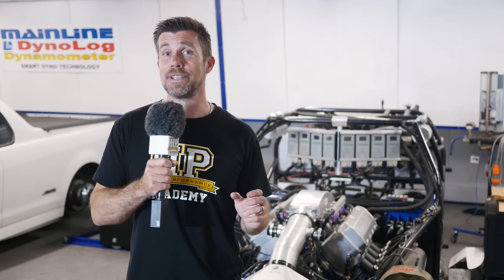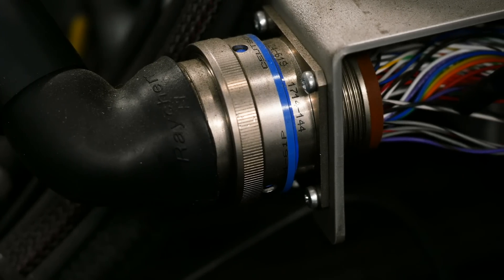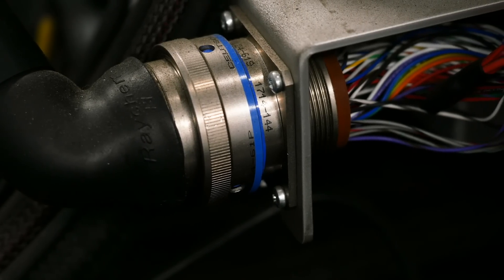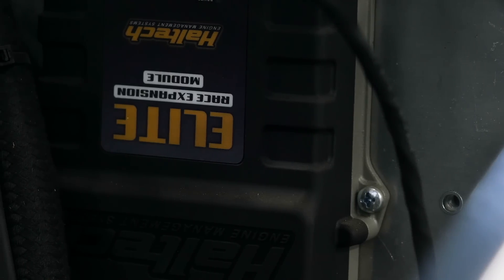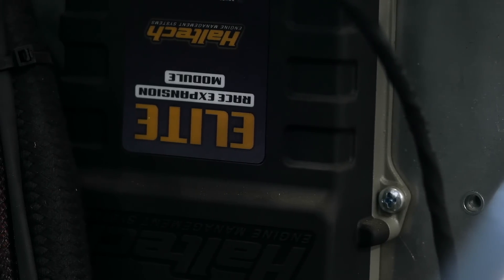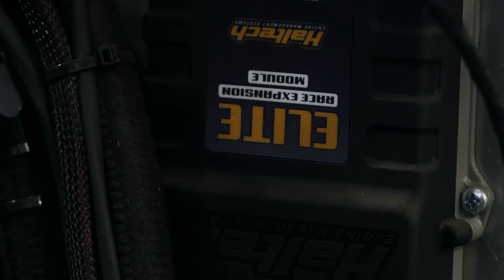While the dyno cart has initially been developed to run on the Emtron KV16 ECU, there is a mil-spec connector that allows a variety of ECUs to quickly be plugged in with just the construction of a basic jumper harness. In the future, Mainline intend to run the dyno cart on a Haltech and just about any other ECU that they're interested in testing out.